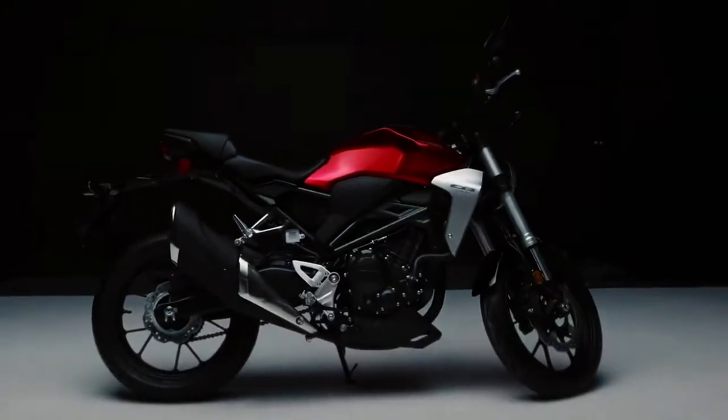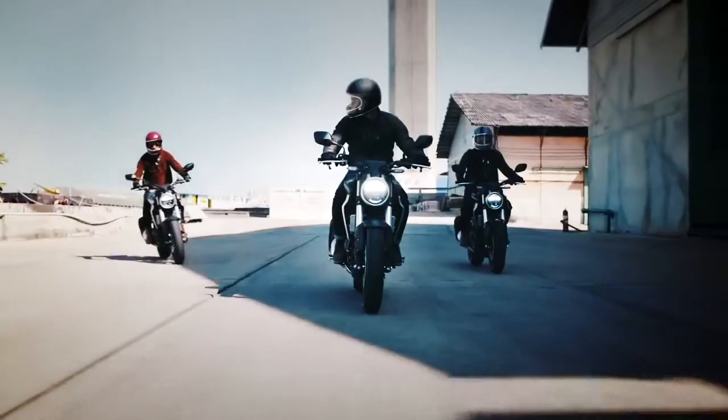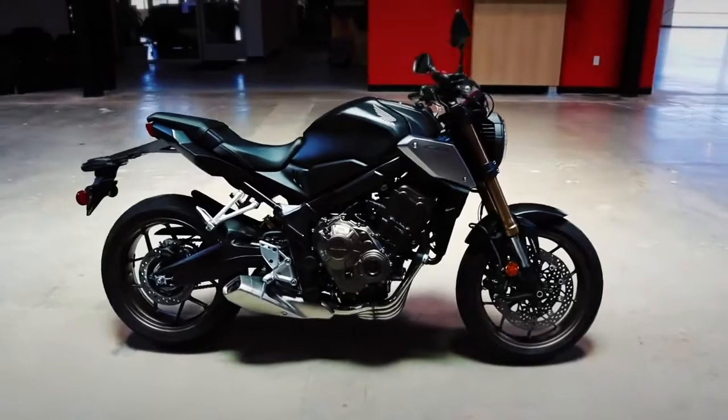In terms of color and price, the Honda CB300R remains unchanged from 2021. As the naked upright sports bike is one of the best platforms for new riders, Honda went with what has proven to work with the 2022 Honda CB300R.